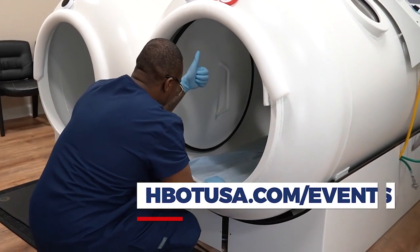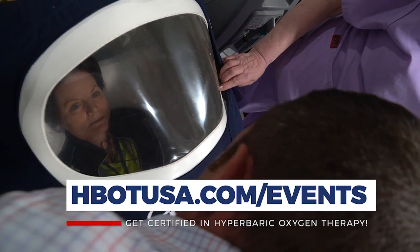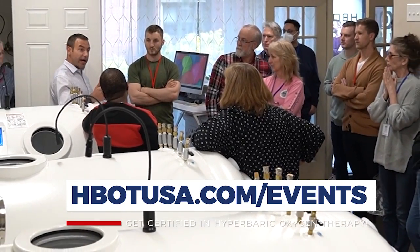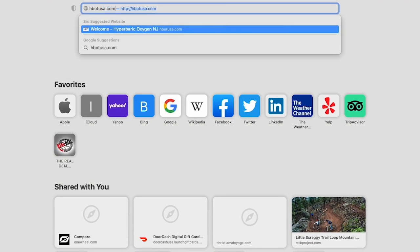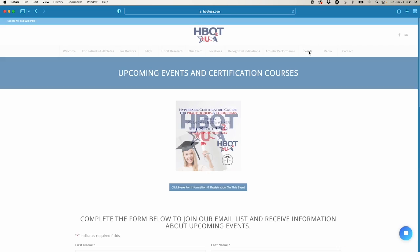Whether you're a chiropractor, naturopath, acupuncturist, DO, or even an MD, but you're looking at hyperbarics through the lens of applying it for all these off-label conditions, this is the class that teaches that — and right now it's the only class that teaches this type of hyperbarics in this way. It's an actual certification course. Check out hbotusa.com and right across the top you'll see upcoming events, where you can find when our next courses are going to be.